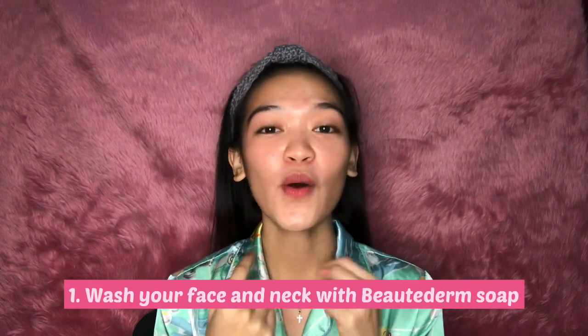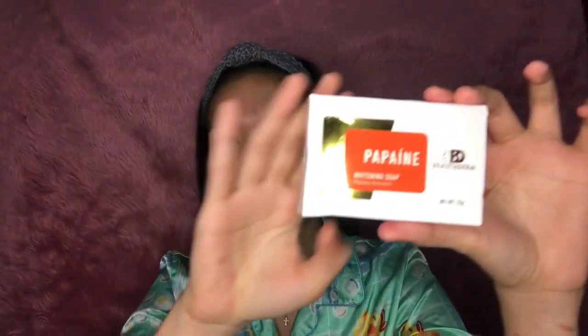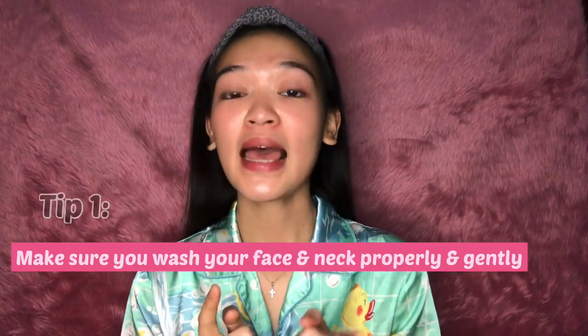To start, first you have to wash your face and your neck with the Beauty Derm soap — it's actually included in the face set. I already washed my face, I just took a shower and did it, so I'm just going to show you the soap that comes in the face set. Tip number one: make sure that you wash your face and your neck properly and gently.